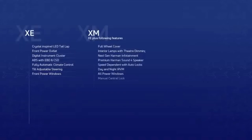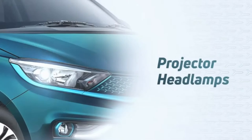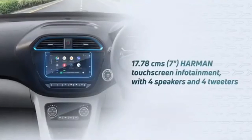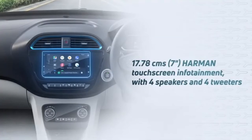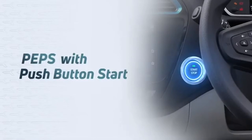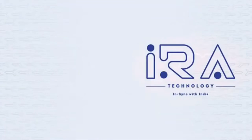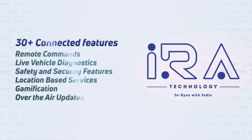It will come with three trim options. The XZ Plus variant will have projector headlamps, hyper-style wheel covers, 7-inch Harman touchscreen infotainment with 4 speakers and 4 tweeters, rear park camera, auto-fold ORVMs, PEPS with push-button start, electric tailgate unlock, and the Tata Motors iRA Connect app with 30 plus connected car features.